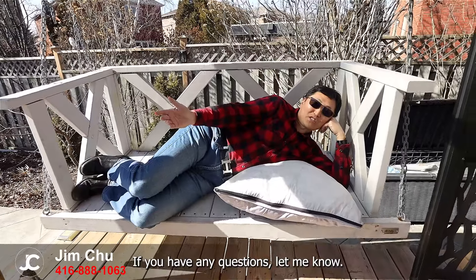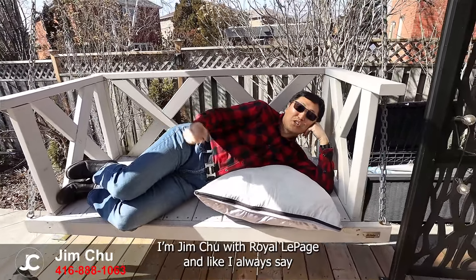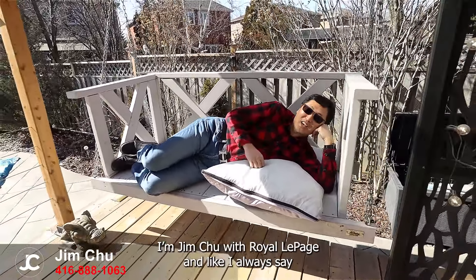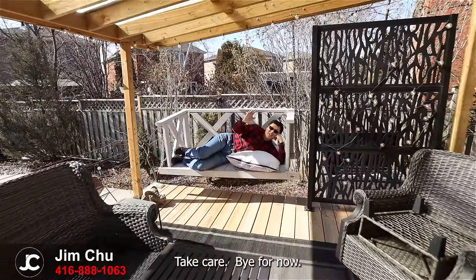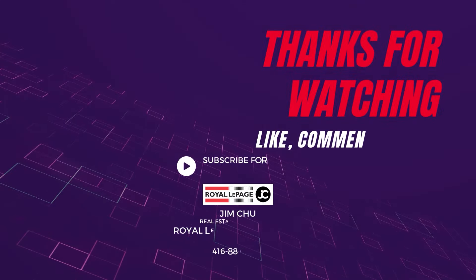So can you see yourself living here? If you can, please feel free to contact me. If you have any questions, let me know. I'm Jim Chu with Royal LePage, and like I always say, if you're thinking about buying or selling real estate, just hop on the choo choo train. Take care.